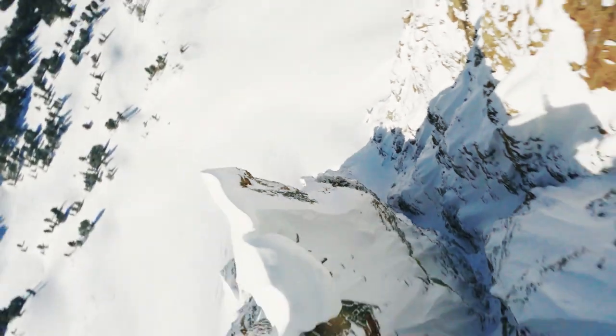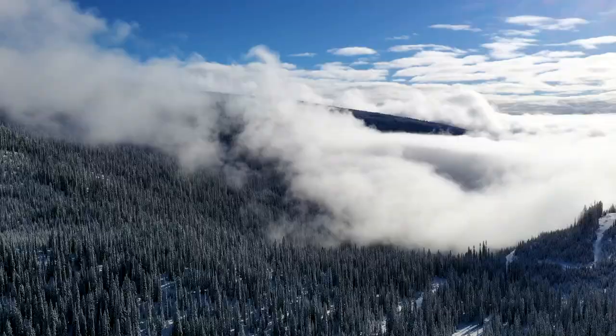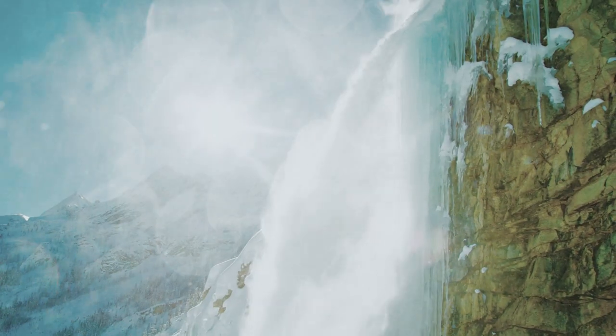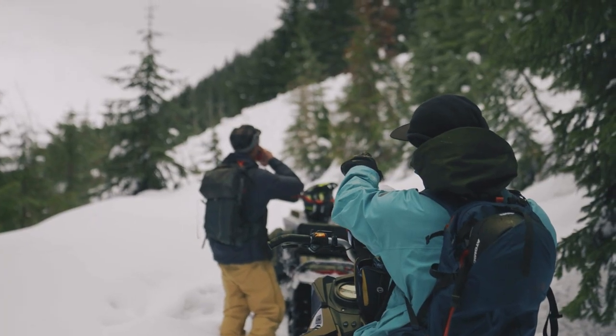Every day when we're out in the mountains, we're looking for the five red flags: rapid snowfall, wind, heating, whooping and cracking, and recent avalanches.